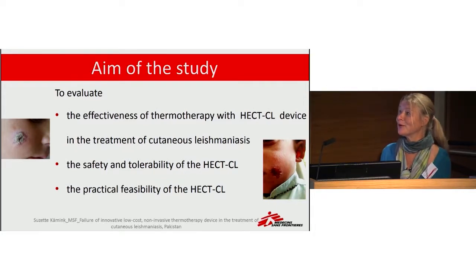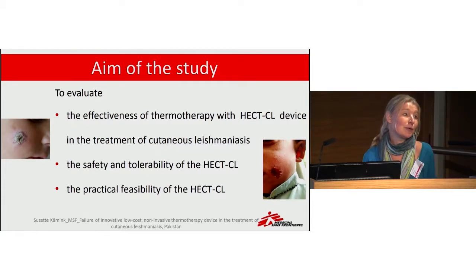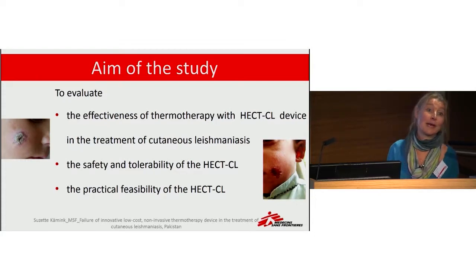Because it is very easy to use, and if it proves effective, safe, and feasible, we could roll it out to the peripheral level so that more patients can have access to this treatment through small health clinics.